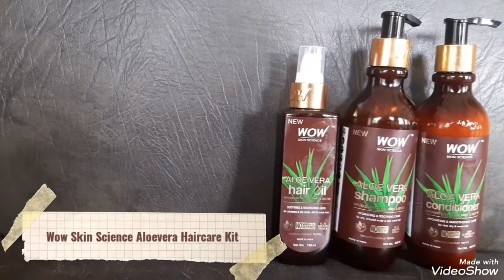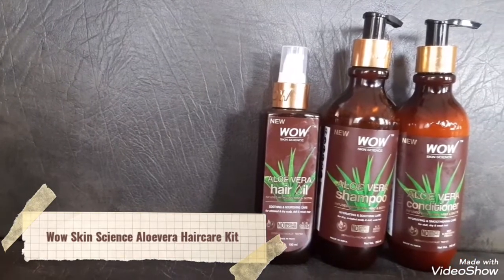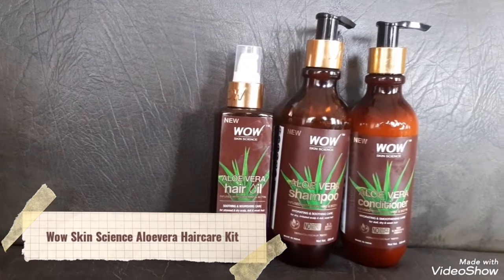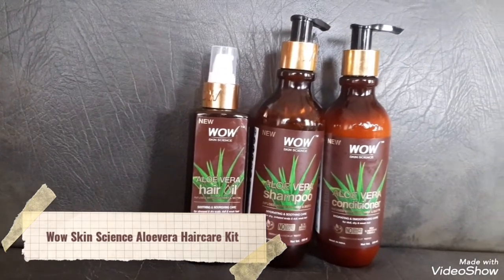Hi friends, I'm Sangeetham. Welcome back to my channel. Today in this video, I'm going to introduce you to the new WOW Skin Science Aloe Vera Hair Care Kit.